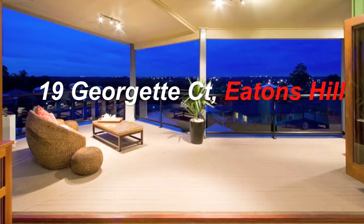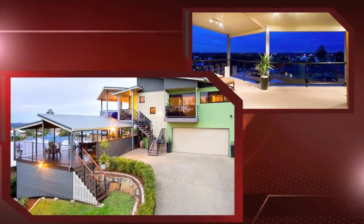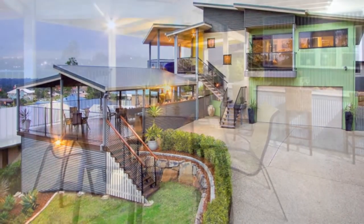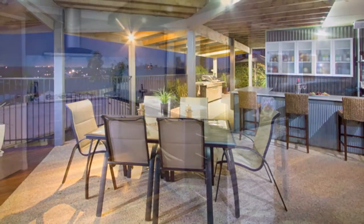Designed to take advantage of the panoramic views from the sand dunes on Moreton Bay to the city lights, this home oozes quality and style. On the lower level, the massive party-sized deck is equipped with a bar and state-of-the-art spa.